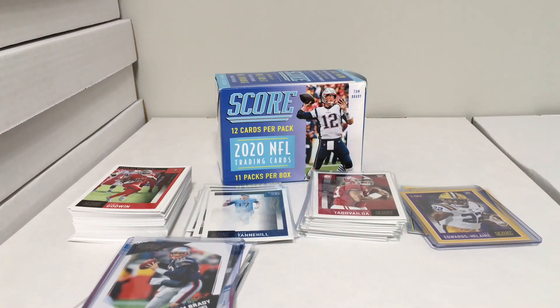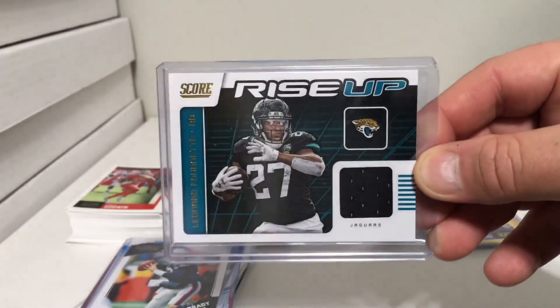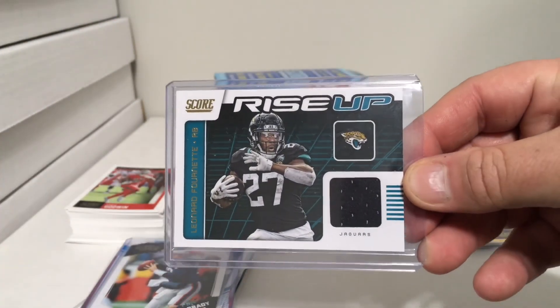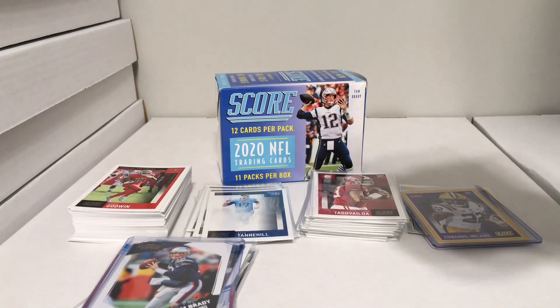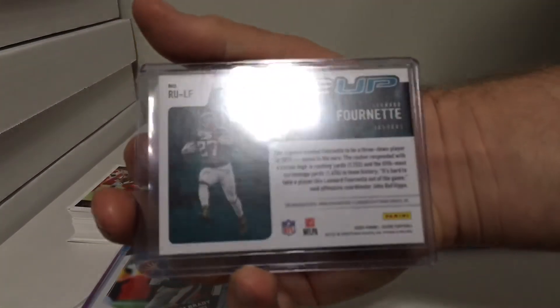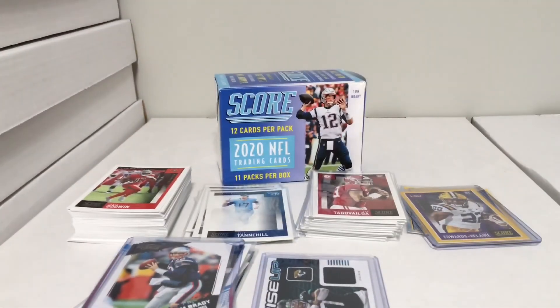Kaylee finishes us off — we have a Rise Up Leonard Fournette. It's a Leonard Fournette jersey card, Jacksonville Jaguars. It is player-worn, not game-used, but it's a nice hit.